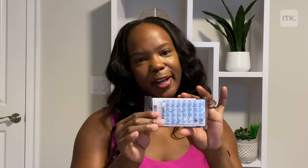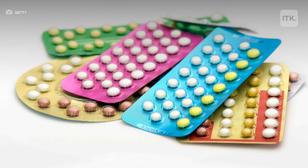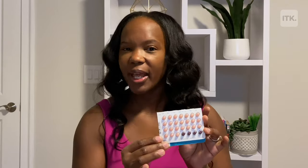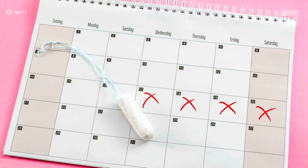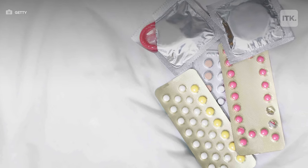On a standard pack of pills it will have a Sunday start date, but you don't have to start on Sunday — you can start on any day that you choose. Most pills will have what we call a 21-7, meaning you have 21 days of an active pill and 7 days of an inactive pill, or they'll be more like 24 and 4, where you'll just have four days of an inactive pill. During the inactive pill days is when you'll have a cycle, and then you'll start the next pack of pills immediately after.